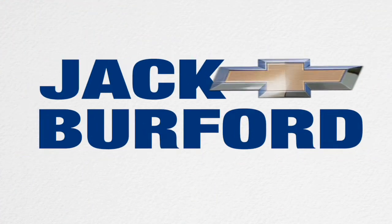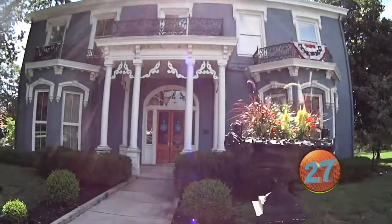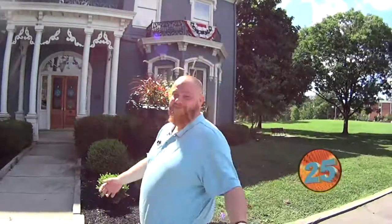Welcome to the Jack Burford Chevy 30-second walk-around. JJ, what's up Randy? You bought me a new house! A new house? Yeah, check it out. JJ, that's not your house. Yeah, it's our house. Thanks for having me.